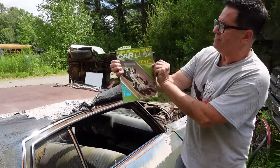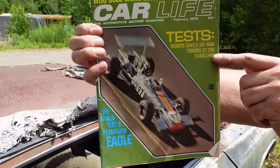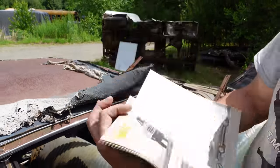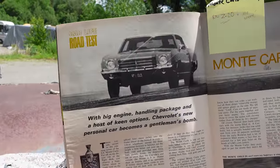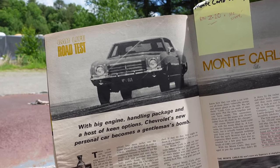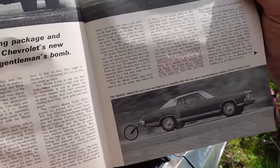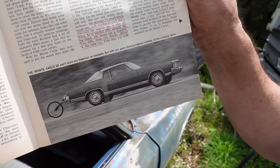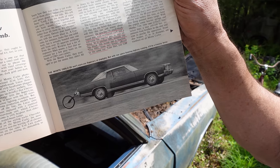Here's Car Life magazine, February 1970. Tests include the Cuda 340, Torino GT 351, and the Monte Carlo SS454. It says: 'With big engine, handling package, and a host of keen options, Chevrolet's new personal car becomes a gentleman's bomb.' You've got to dig those manufacturer plates — MFG 015 — definitely a Chevrolet press car. And down in the bottom right you can see it's got the rally wheels on it, and behind the front tire, that tiny little horizontal thing is the SS454 emblem at the bottom of the fender.